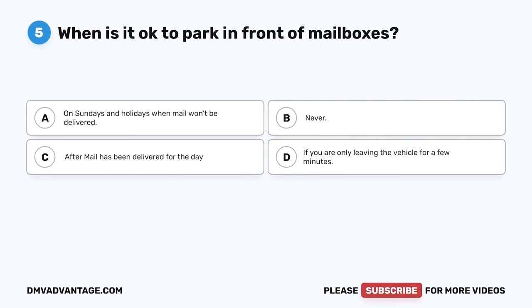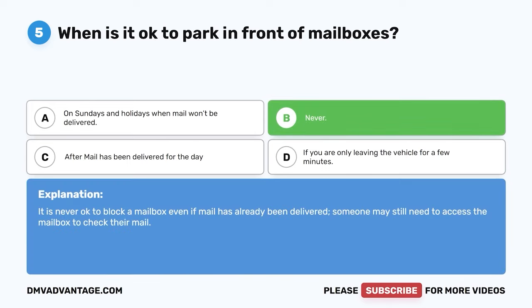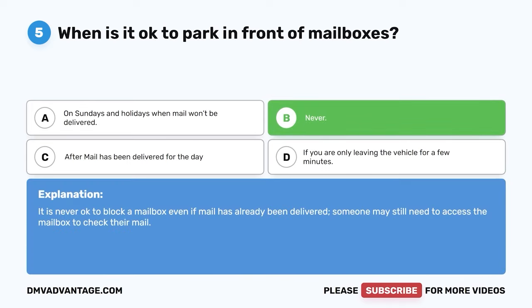Question 5. When is it okay to park in front of mailboxes? A. On Sundays and holidays when mail won't be delivered. B. Never. C. After mail has been delivered for the day. D. If you are only leaving the vehicle for a few minutes. The correct answer is B. Never. It is never okay to block a mailbox even if mail has already been delivered, because someone may still need access to the mailbox to check their mail.